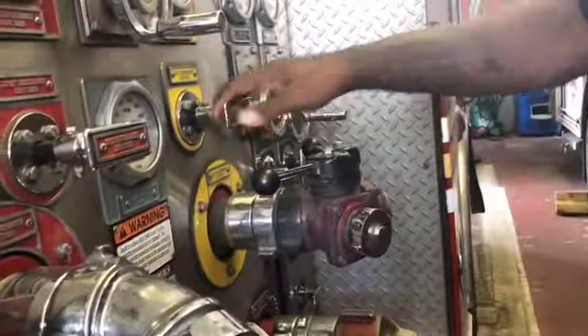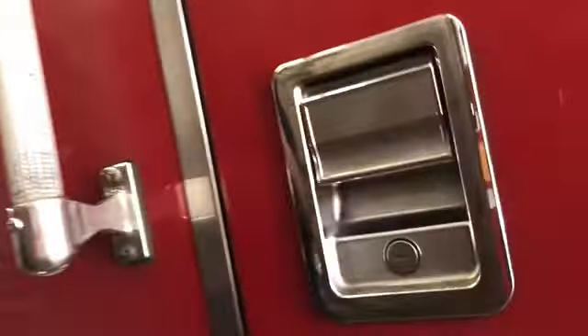This looks complicated, but at least everything is color-coded. Exactly — it's color-coded, which makes it easier to navigate and know which discharge we're going to pull out. And how does the pump on this one work? This pump right here — what happens is the engine feeds this truck.